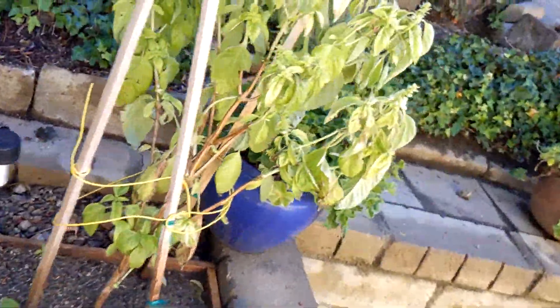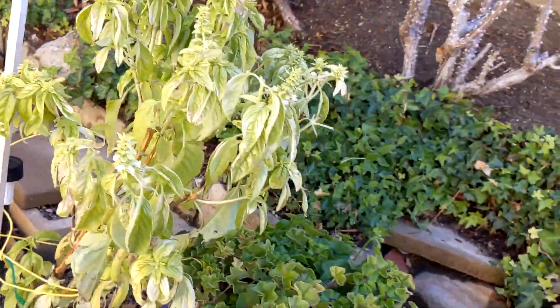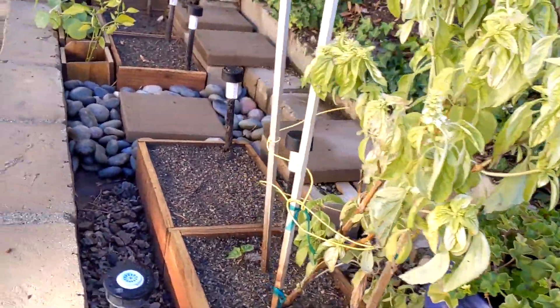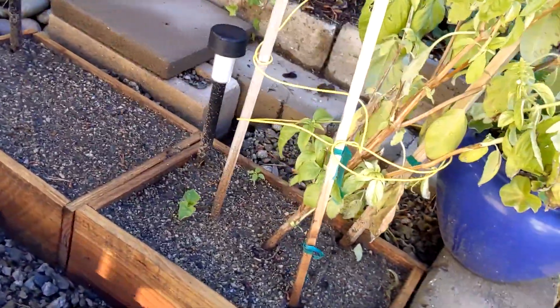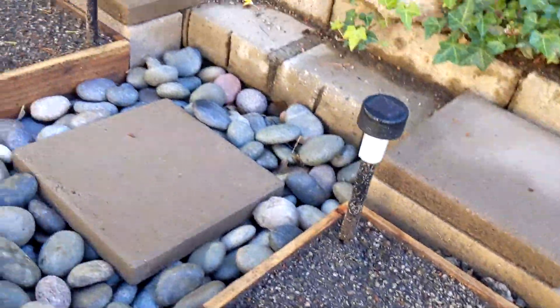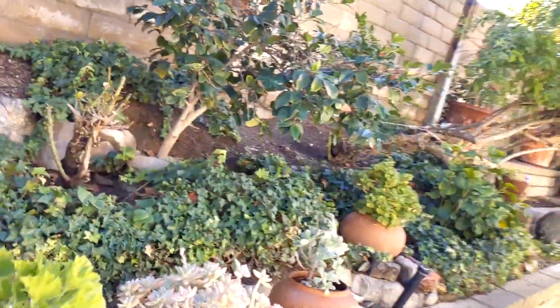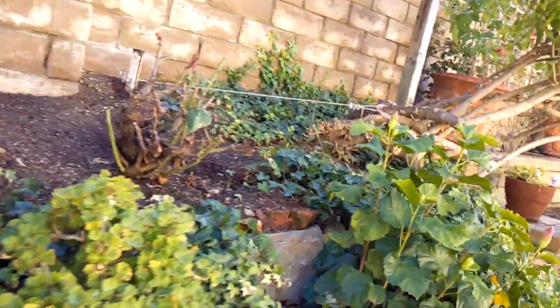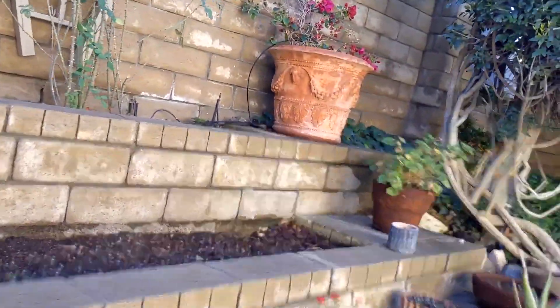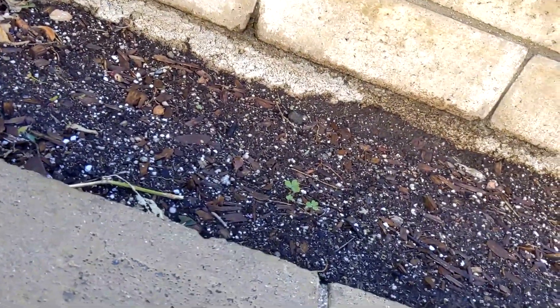We've got the basil plant. It's still alive and we're harvesting off of it and enjoying some basil here and there. Both little plants are doing okay in there, so overall we're in pretty good shape. There's some clover in there — that's a weed we have a bit of a problem with.